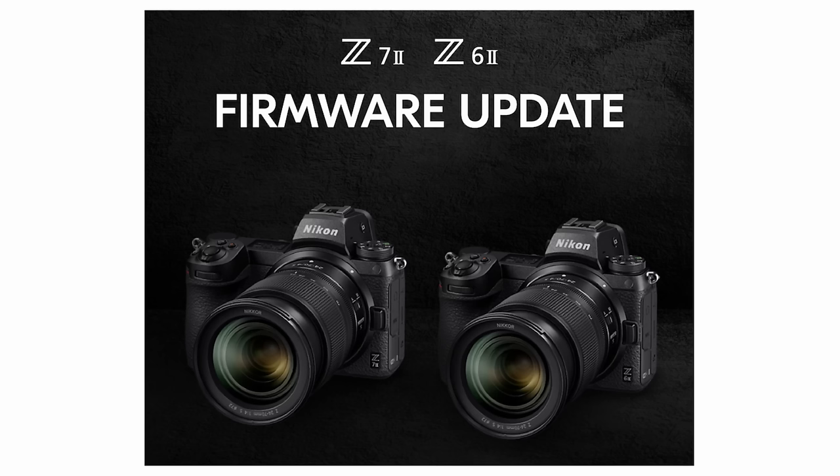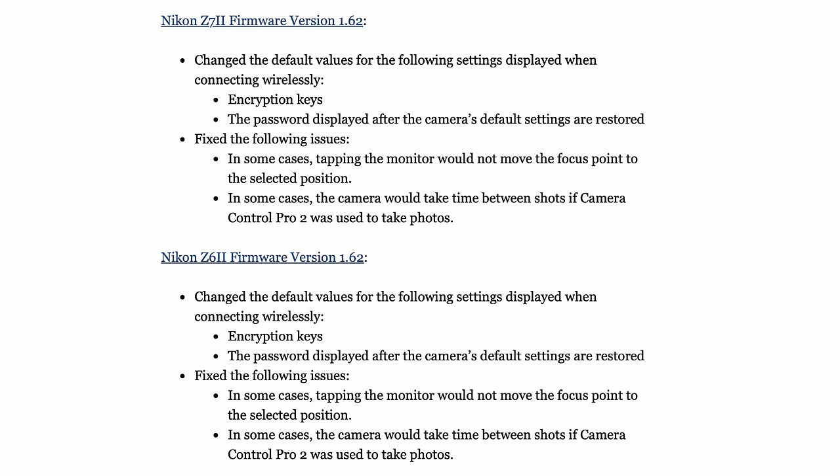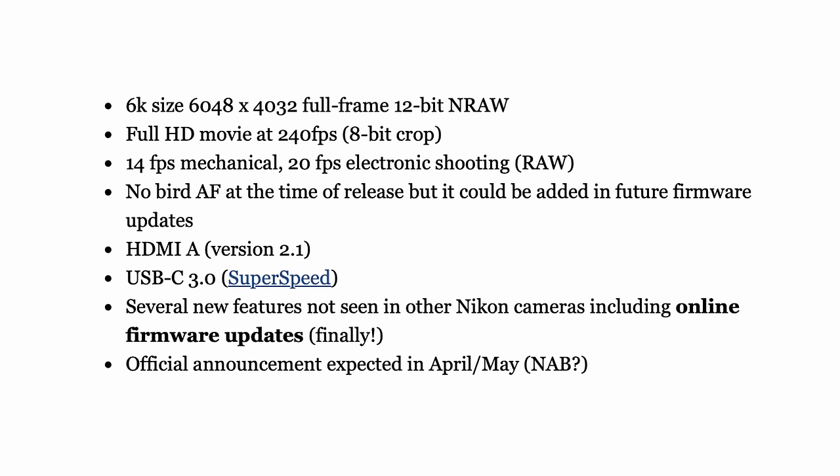It seems like this is also the week of firmware, with Nikon releasing new firmware updates for the Z6 Mark II and the Z7 Mark II. Just like with the R5, I feel like these two cameras are what they are and I wouldn't expect too many major updates, especially to the autofocusing system, which is a bit of a disappointment. Hopefully we'll at least soon see a Z6 Mark III that brings some of the innovation from the Z8 and Z9 down to that level.